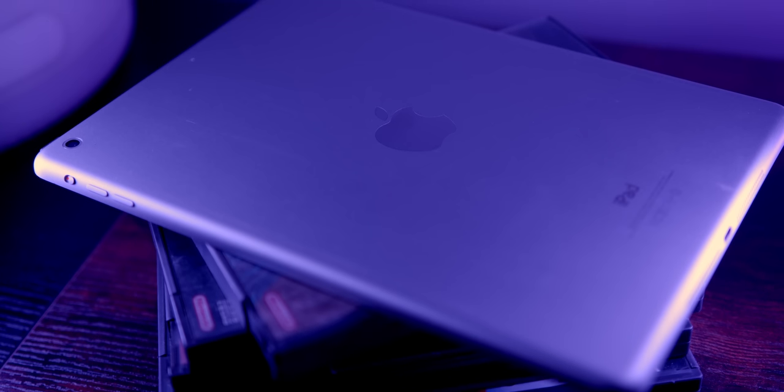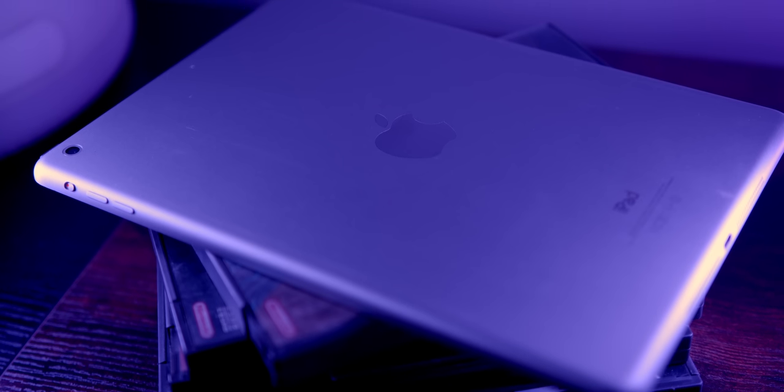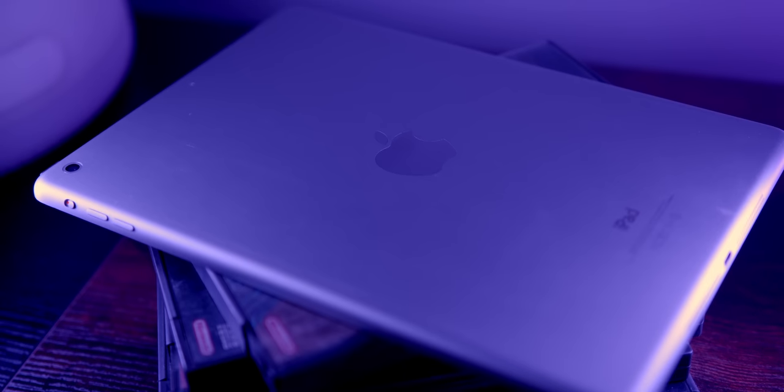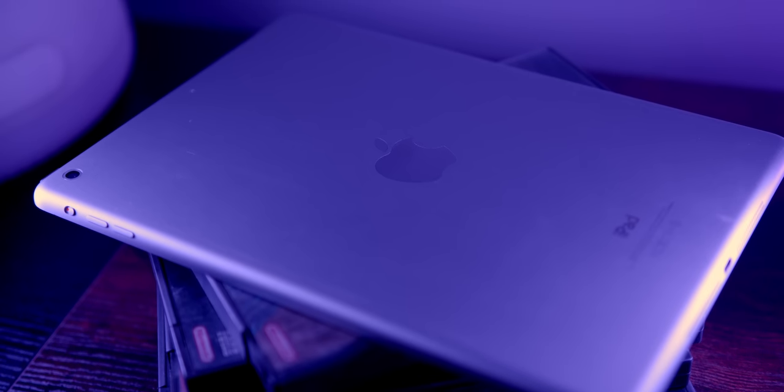Hey, how's it going? I'm Josh from 91Tech, and there's no question that the iPad Air is one of the biggest upgrades to the iPad line we've ever seen. What exactly made it so great, and could it still be useful today?